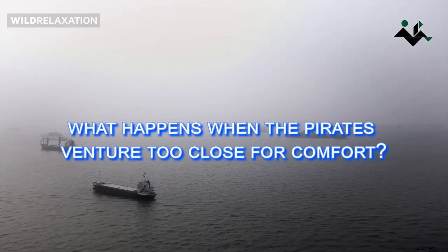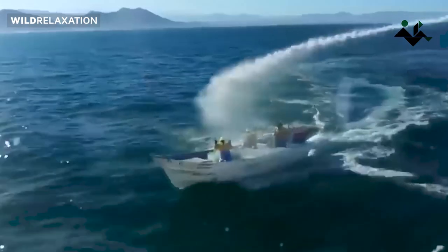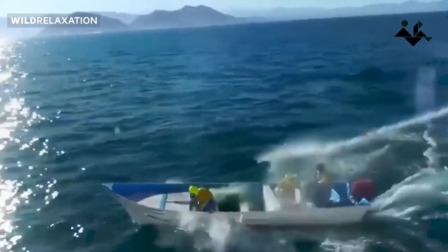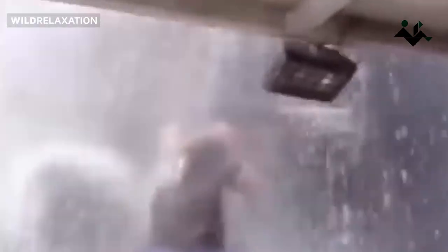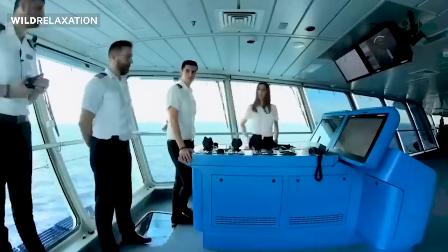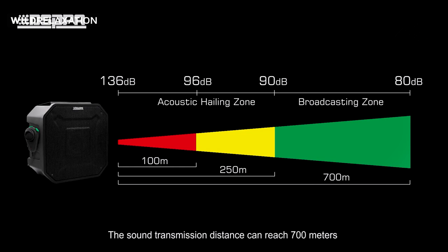But what happens when the pirates venture too close for comfort? Cruise ships are equipped with an arsenal of deterrents to ward off potential attacks. High-pressure water hoses, dazzling searchlights, and sonic weapons called long-range acoustic devices, or LRADs, are just a few of the tools at their disposal. The powerful water jets can create an impenetrable barrier, making it difficult for pirates to board the ship. The blinding searchlights disorient the attackers, while LRADs emit piercing, high-frequency sounds that can cause disorientation, nausea, and even physical pain.